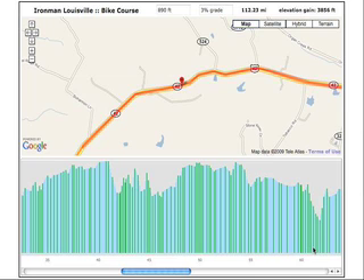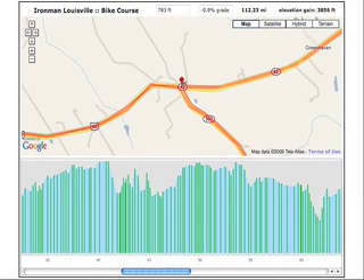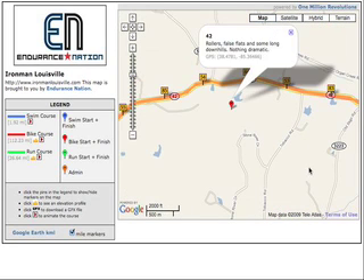So when you get to the intersection — when you're heading home at the end of your second loop — when you hit the intersection of Route 42 and Route 393 at the end of the loop, from there it's mostly a net downhill back towards town. Very fast.